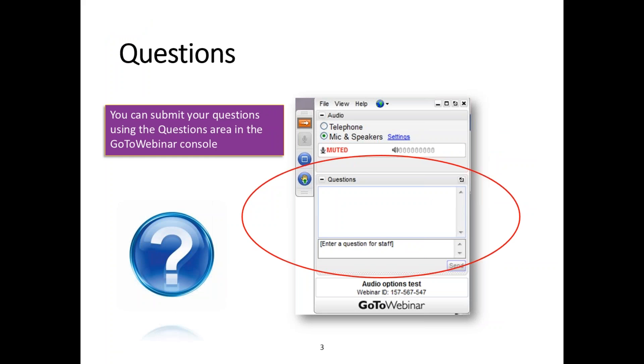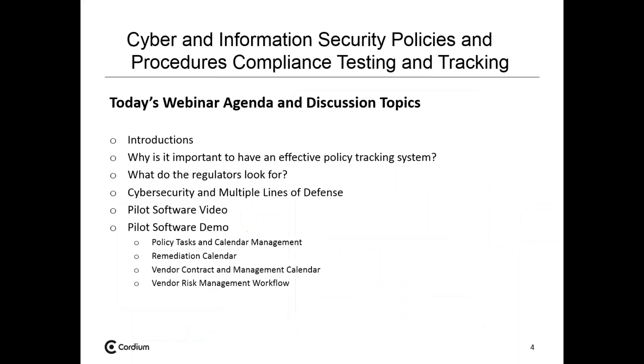As we go through today's webinar, we'll encourage people to see the instructions on the right-hand side where you can enter questions. We may answer some questions during the presentation, but we will definitely go back to all the questions at the end.